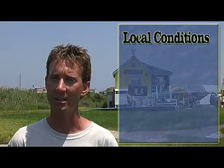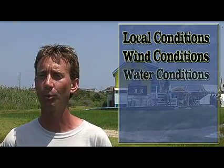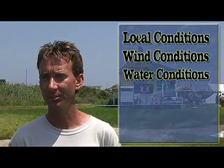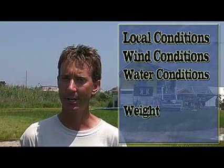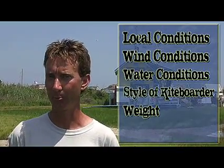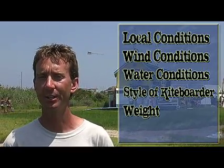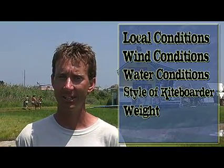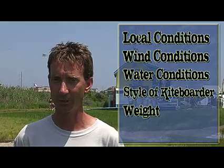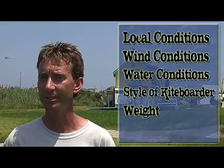There are many factors to consider when selecting a kite. Amongst those are deciding or knowing what the local conditions are for your riding area — predominantly the wind conditions, the wind speed, and whether it's gusty or smooth wind — and the water conditions that you'll be riding in. Another thing you need to think about is your weight as a kiteboarder. Your weight will impact the kite that you need to buy, and then also think about the style of kiteboarder that you want to be: how much physical exertion you want to spend kiteboarding, how physically demanding you want it to be, and whether you want to ride aggressively or not. Lastly, think about your budget and the cost of the kiteboarding equipment that you're going to be buying. Take into consideration all these factors and apply them to the general principles that I'll be discussing in this video.